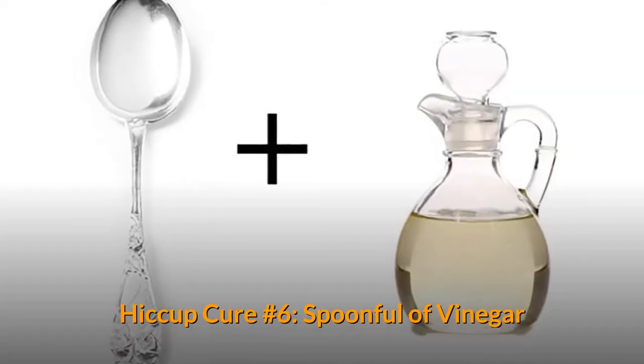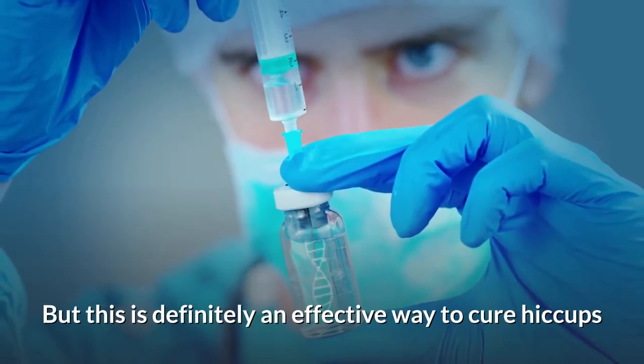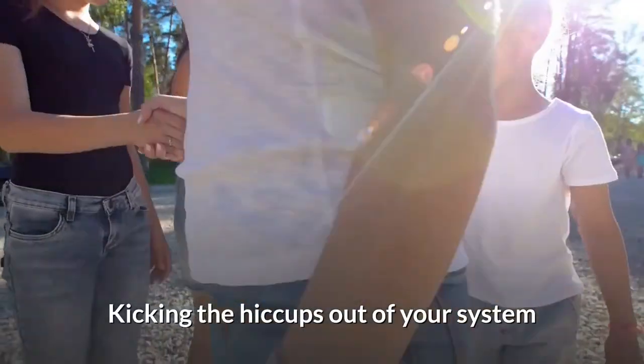Hiccup Cure Number 6: Spoonful of Vinegar. Vinegar is an acquired taste, but this is definitely an effective way to cure hiccups. The sourness of vinegar can stun and slightly irritate the esophagus, kicking the hiccups out of your system.